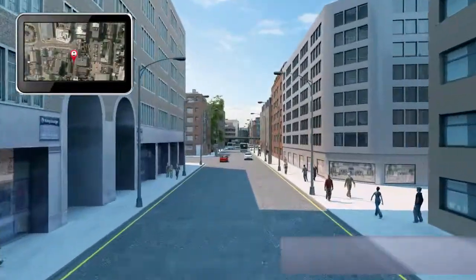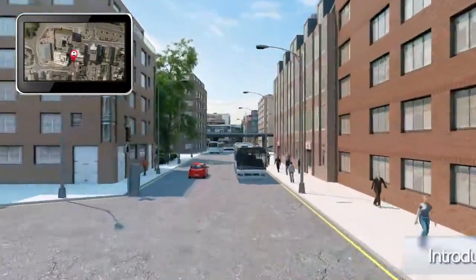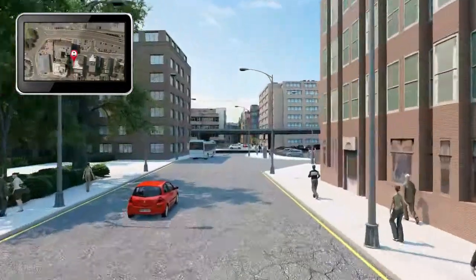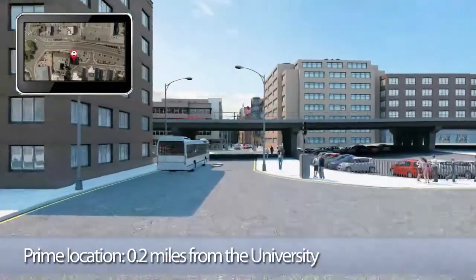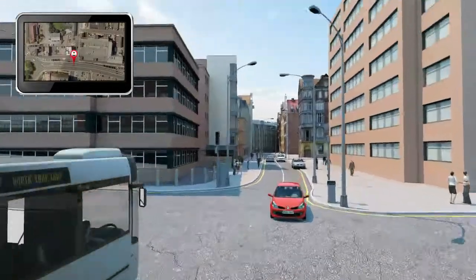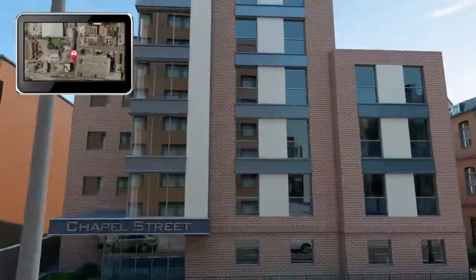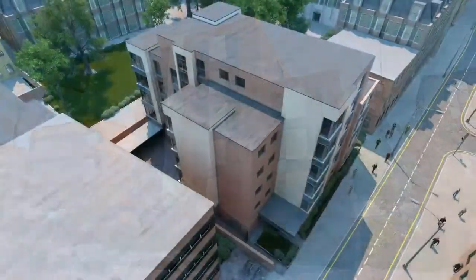Experience Invest is pleased to introduce a new, high-yielding UK student property investment. Located only 0.2 miles from the University of Bedfordshire, Chapel Street is a high-specification, purpose-built student housing development, which will answer to the strong demand for student rooms in the area.